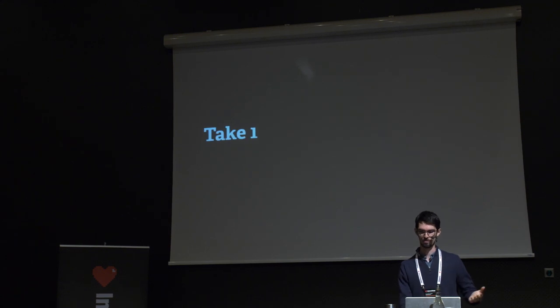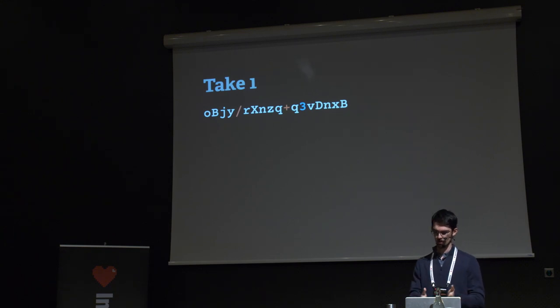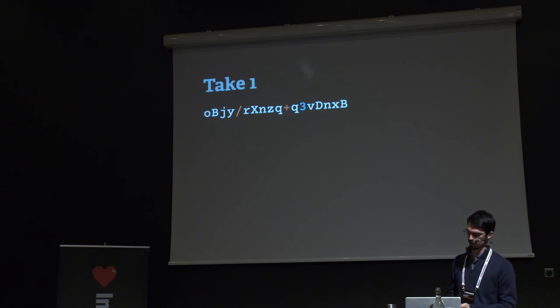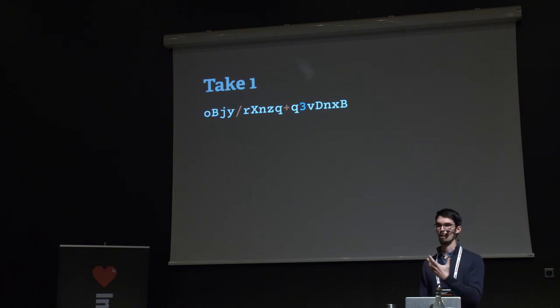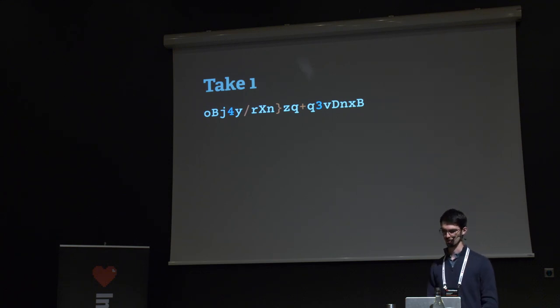For take two: generate a password without guaranteeing symbols or numbers, then generate one required symbol and one required number separately, and mix them all together. That guarantees the password contains a symbol and a number. But this algorithm fails to produce a uniform distribution.